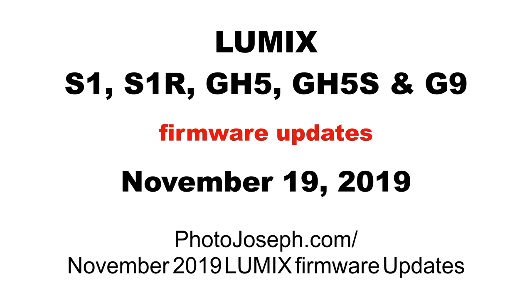So there you have it — that is everything. It's a lot. This is a huge update, especially for G9 users, but all cameras get some pretty significant new features. These updates will be available on November 19th. Visit my website at the URL linked below to get all this information in one place, including the comparison chart and links to the updates. Let me know in the comments what you think — does this make you want the G9, S1, or GH5 even more? If you have one of these cameras, I look forward to hearing how the update works out for you.